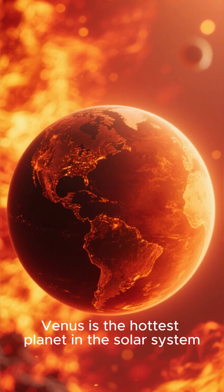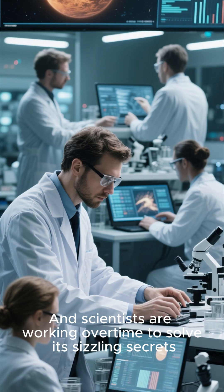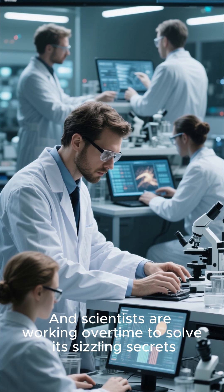Venus is the hottest planet in the solar system, even hotter than Mercury. It's Earth's fiery twin, and scientists are working overtime to solve its sizzling secrets.